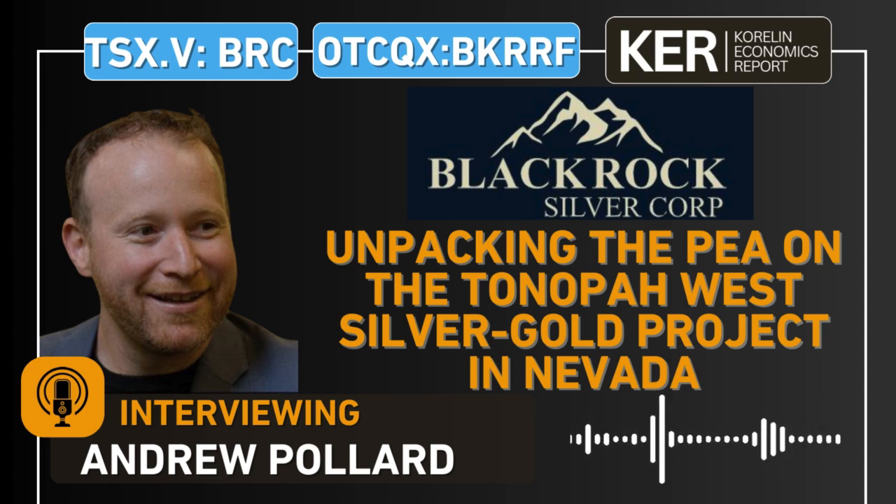Andrew, share the average grade to remind people who may not follow silver companies closely — what your average grade is on the resource you've already defined, and compare that to what you'd typically see in Mexico or South America. There's nothing typical about this grade. What you're mining — the head grade — is about 570 grams per ton silver equivalent. That's slightly less than Juanicipio and slightly less than SilverCrest. Our M&I conversion should see that average grade ratchet up as we tighten drill spacing. It's very similar to the two industry leaders. As developers go, I think we've got the highest head grade in the industry.